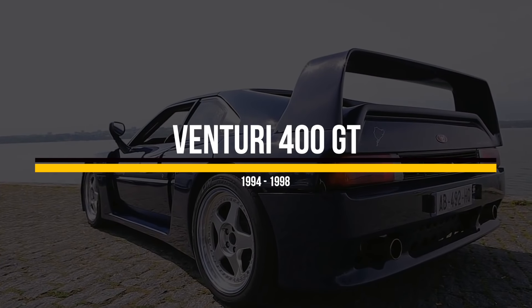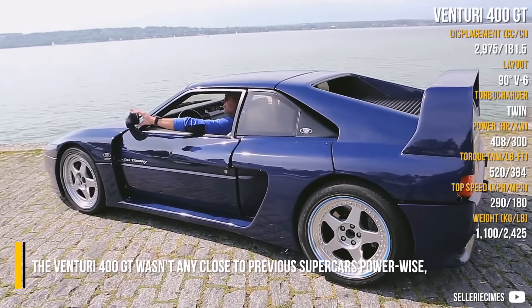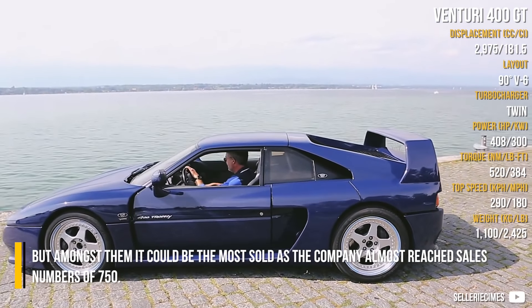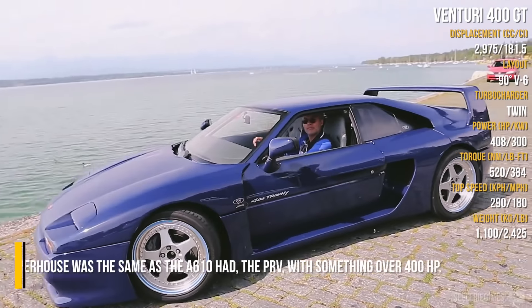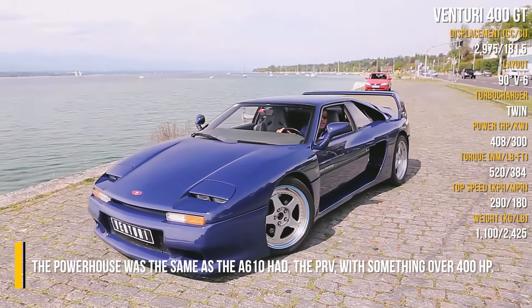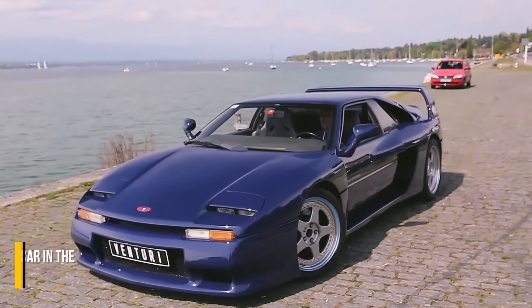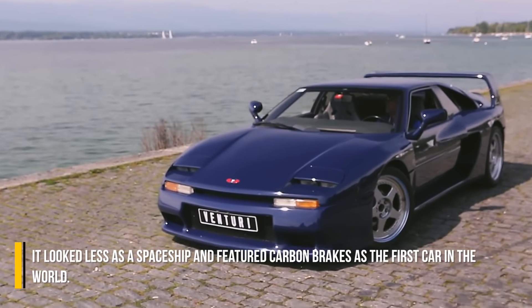Venturi 400 GT. The Venturi 400 GT wasn't anywhere close to previous supercars power-wise, but amongst them it could be the most sold, as the company almost reached sales numbers of 750. The powerhouse was the same PRV engine the A610 had, with something over 400hp. It looked less like a spaceship and featured carbon brakes as the first car in the world.